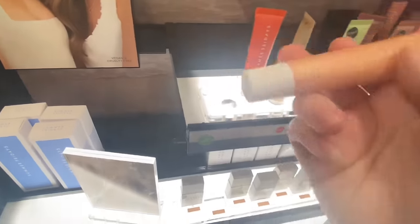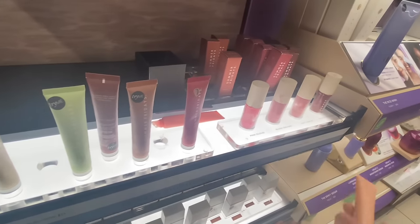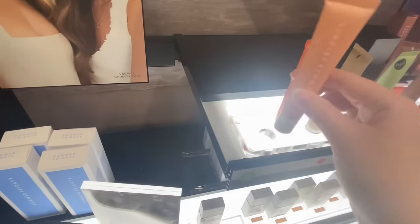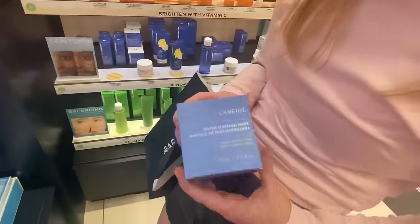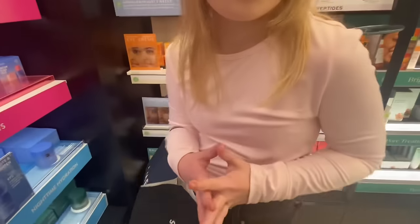Here's the birthday cake one but they literally have nothing left, though they do have some of the lip oils. I love this stuff so much — what is it? The water sleeping mask. She's gonna get the water sleeping mask.